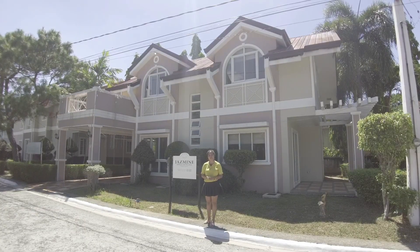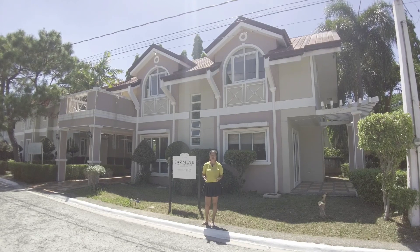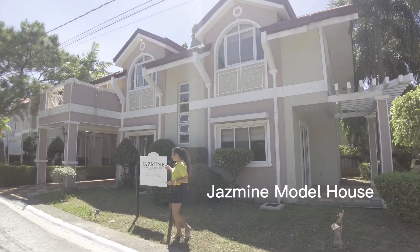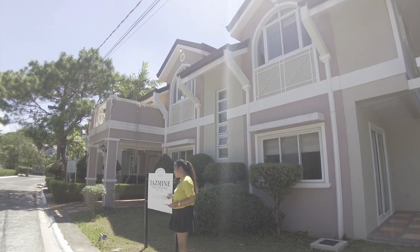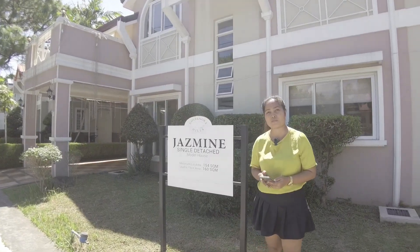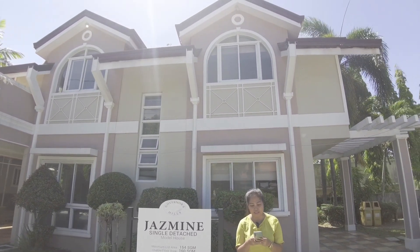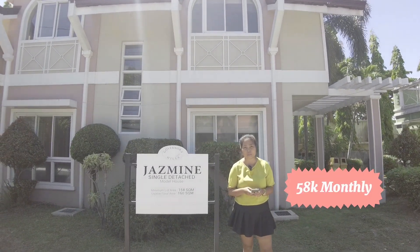Hello, we're here in Governor's Hills, located in General Trias. This subdivision is developed by SunTrust. In this video, I'm gonna be showing you our Jasmine single detached model house, which has a lot area of 154 square meters. This house has four bedrooms, three toilet and bath, and this is for sale available via bank financing for as low as 58,000 pesos monthly.